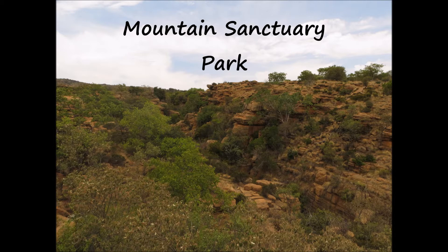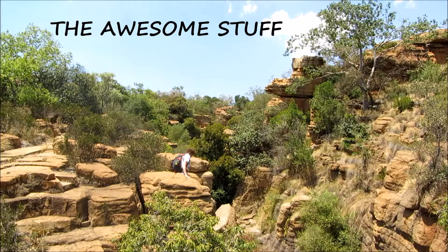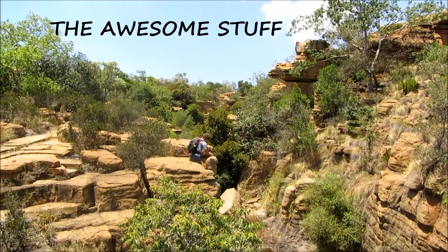Mountain Sanctuary Park is a privately owned nature reserve about an hour and a half from Pretoria. It's in the Magaliesberg Mountains near Buffelspoort. This is such an awesome nature reserve to go hiking in.